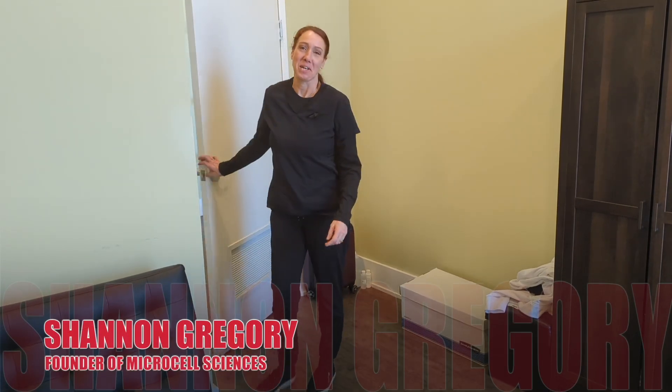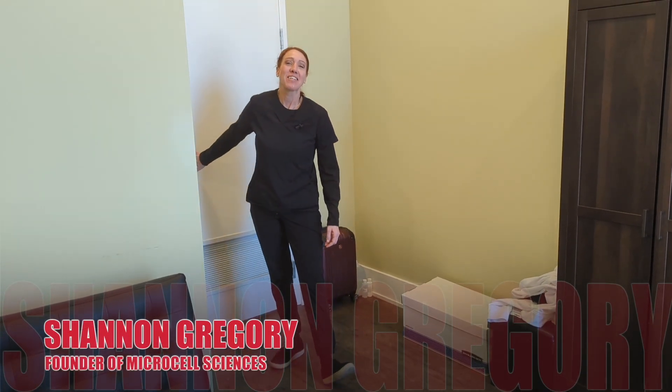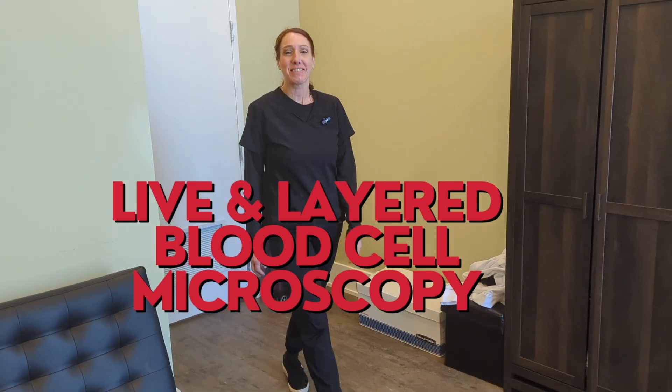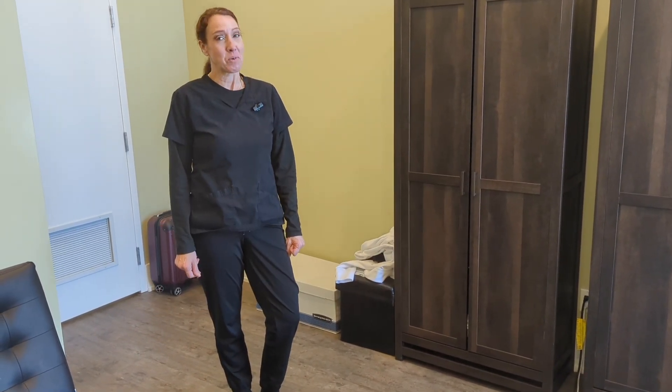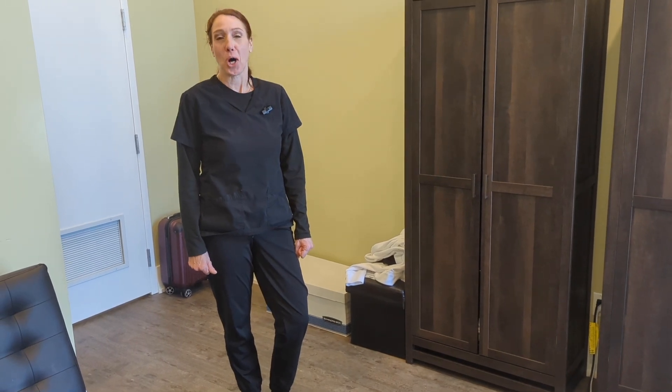Hi there, I'm Shannon Gregory of Microcell Sciences. I do live and layered blood cell microscopy. Today's video is going to be an interesting one where we're going to talk about parasites.